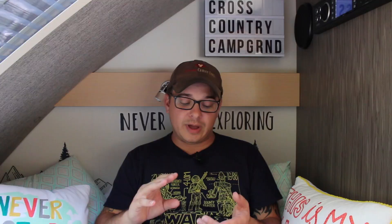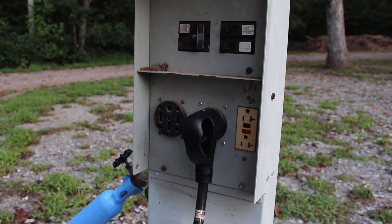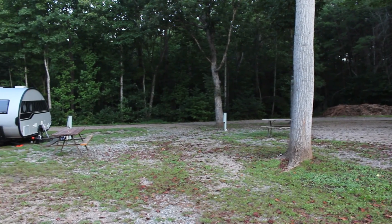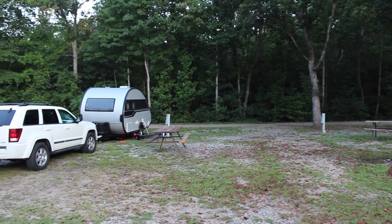For the hookups, we had a 30 amp 110 and a 50 amp plug at our campsite, along with water and sewer, which are all nearby. We had a picnic table, but there were no hooks for hanging a lantern or hammocks. We did not have a fire pit — some of the sites in the area do have fire pits, but ours didn't.